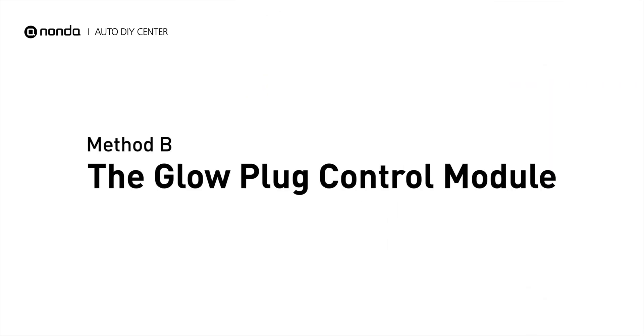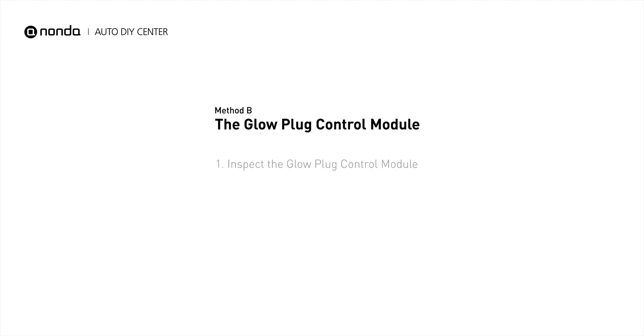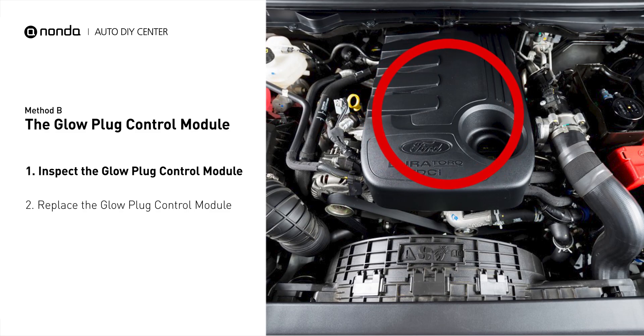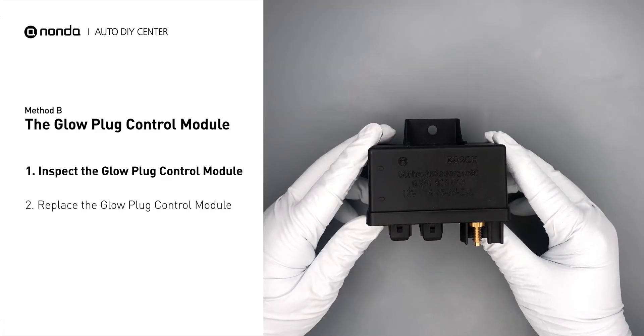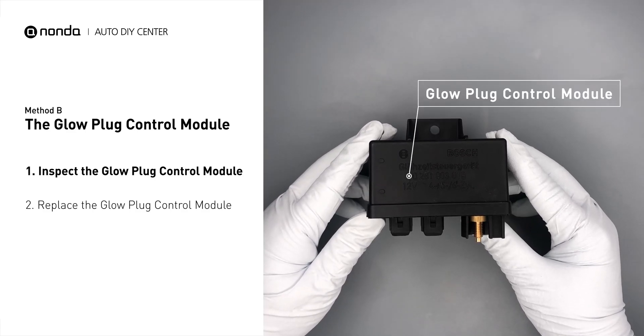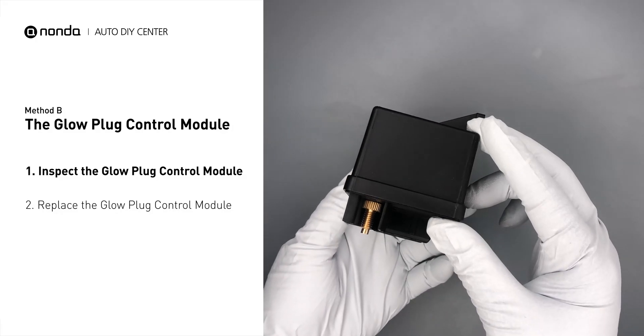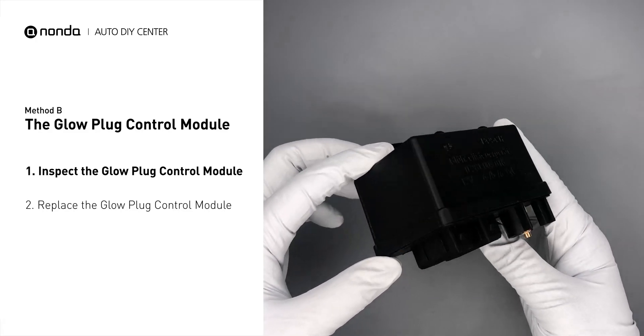Method B: the Glow Plug Control Module. The glow plug control module is located on the engine and has a direct connection to the engine control unit. First, carefully remove the glow plug control module from the vehicle. Visually inspect the module to make sure it hasn't been contaminated by a leak from another engine component.